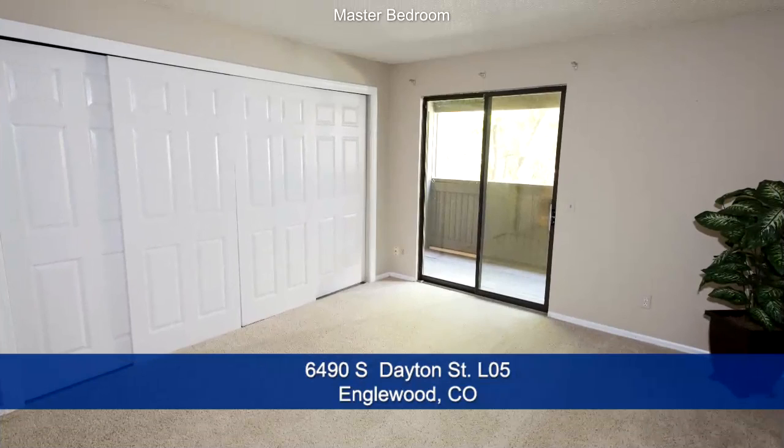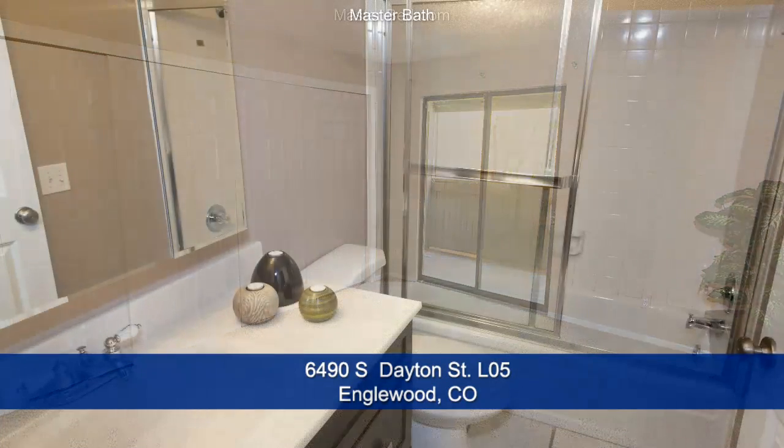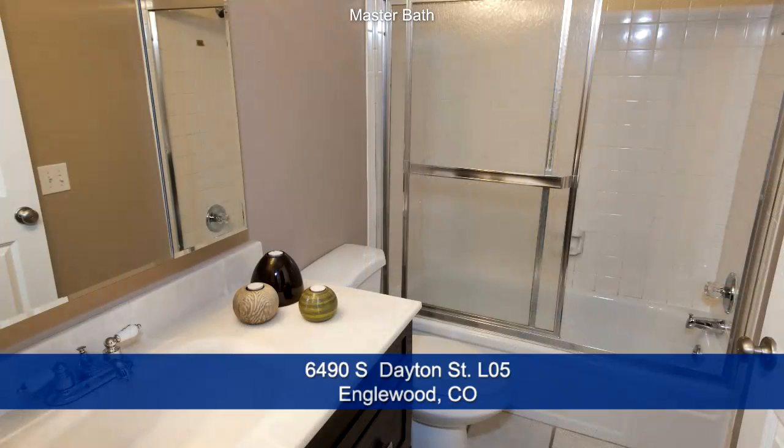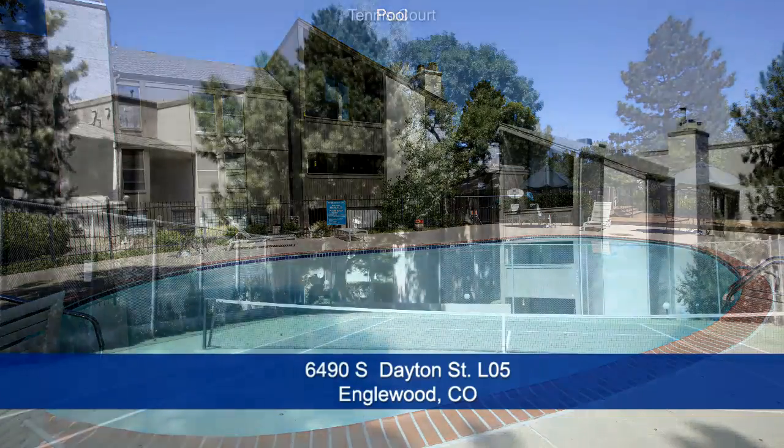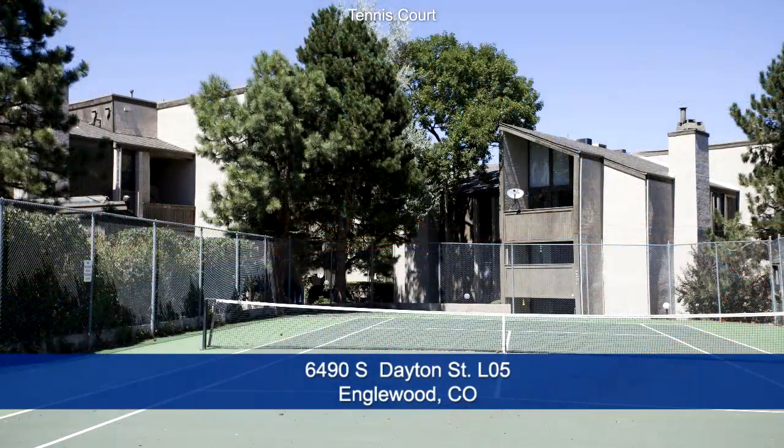The bedroom is large and has a sliding glass door onto the covered deck. The bathroom has also been completely renovated. You'll enjoy relaxing in the swimming pool, which is just a few steps from your residence, or take in a game of tennis, also conveniently located next to the unit.